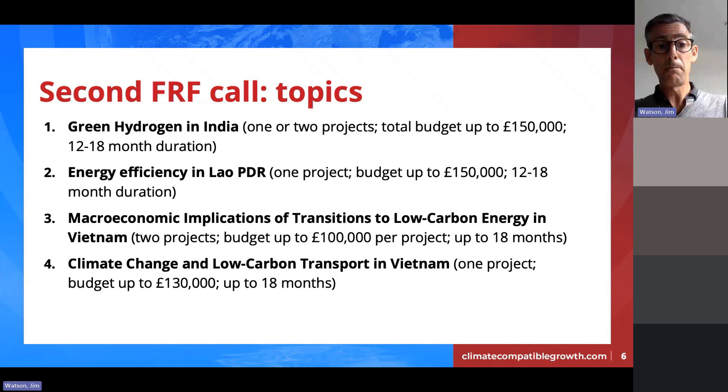The fourth topic is climate change and low carbon transport in Vietnam. Our transport team is active in many countries but we've focused here on a country where they haven't done as much work yet. We'll fund just one project. It looks at existing road maps for reducing emissions from the transport sector, with a real focus on the costs and benefits of measures to reduce transport emissions and their link to policy and regulatory change — which is what people asked for during consultations.